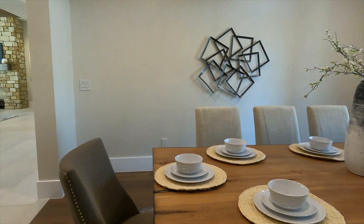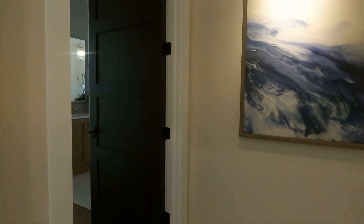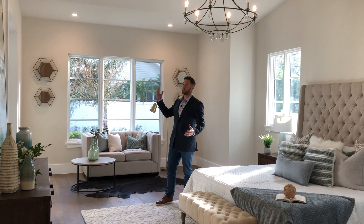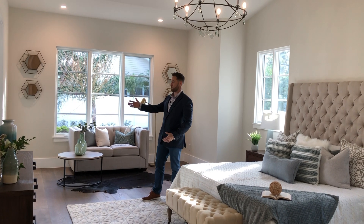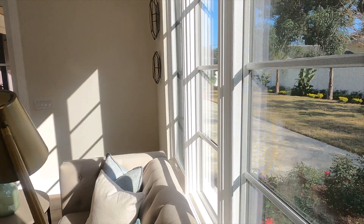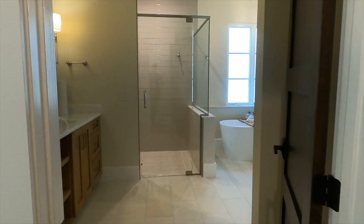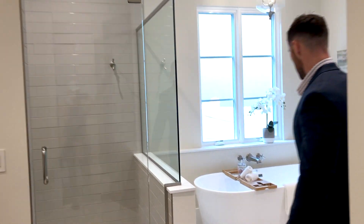Now let's head down the hall to see the downstairs owner's suite. The first thing you'll notice when you walk into the bedroom is how open and bright the room feels. There are really tall ceilings with a beam across the top and a farmhouse style chandelier. French doors open out to your backyard and outdoor porch, and sizable windows look out to the backyard or pool. The owner's bathroom features double-sink vanities, a stand-up shower, and a spa tub.